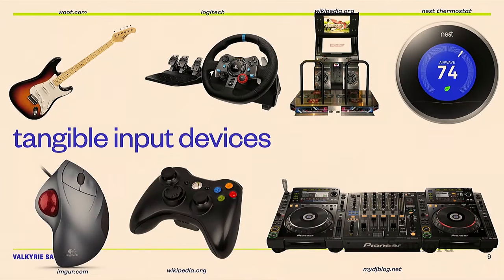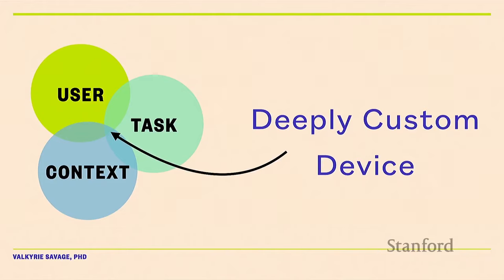Instead of just using a flat glass touchscreen for every application, when I'm mixing music I might use a turntable, and if I'm playing a driving game I'll use a car wheel. There are great reasons to use tangible input devices: virtuosity, speed, and other benefits. Going to the deeply custom concept, you probably don't want to use the same input device to play games as to write term papers, and you probably don't want to use the same device as the person sitting next to you, even if you're both writing term papers.